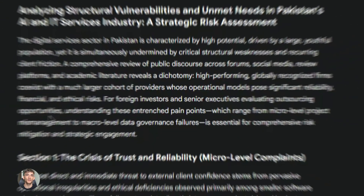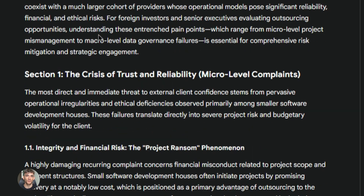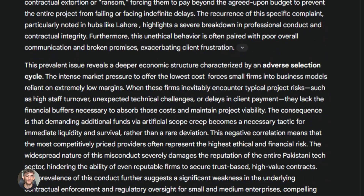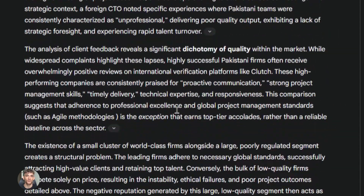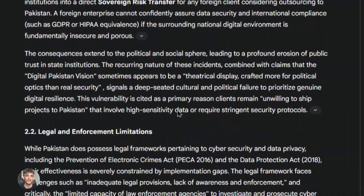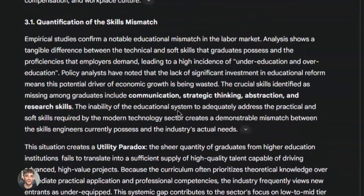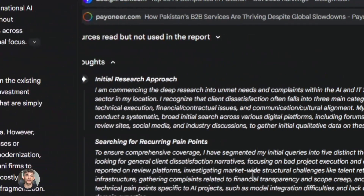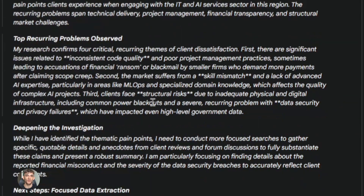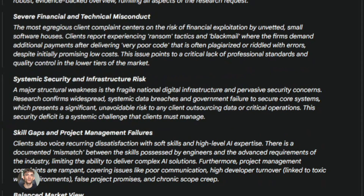Let me break down what Deep Research actually does. You open up Gemini Advanced, type in a question or a research topic, then turn on Deep Research mode. Once you hit go, Gemini creates a research plan for you — it shows you what it's going to look for. You can edit this plan or just let it run. Then it goes out and starts reading web pages, articles, studies, whatever it needs. It takes time — sometimes five minutes, sometimes 20 — but it's doing real work, checking multiple sources and putting together a real report.